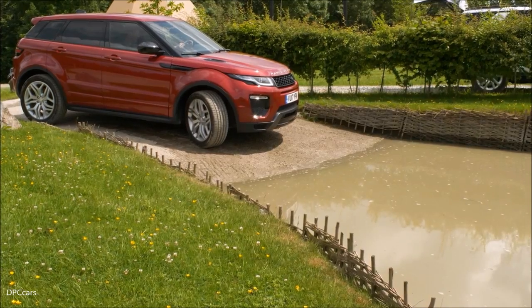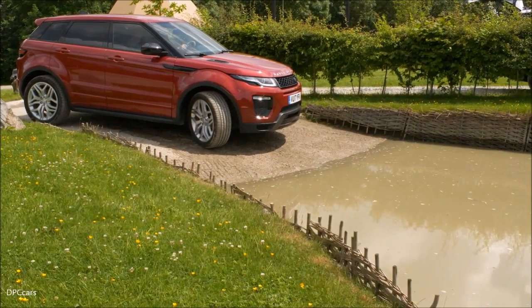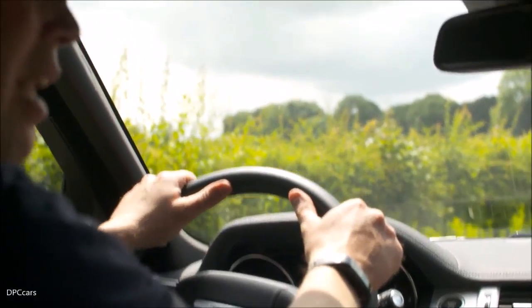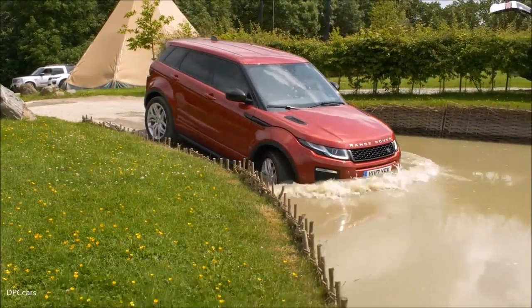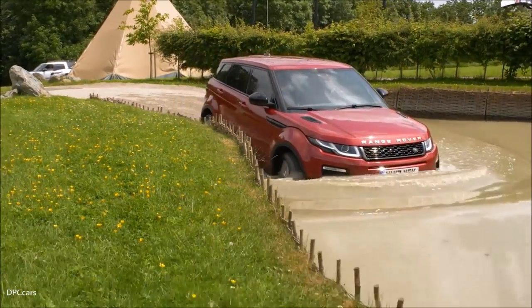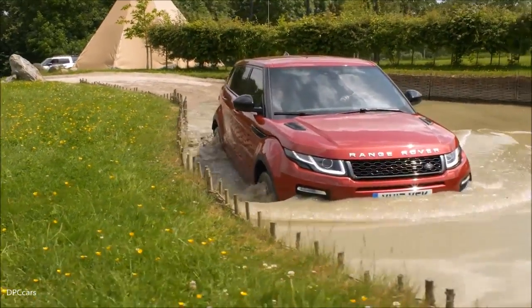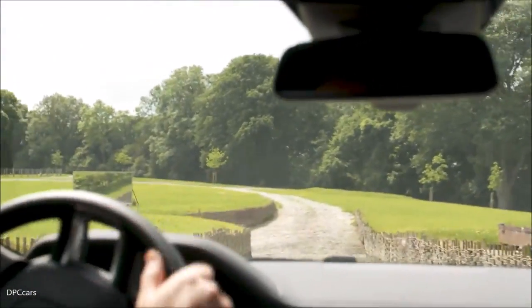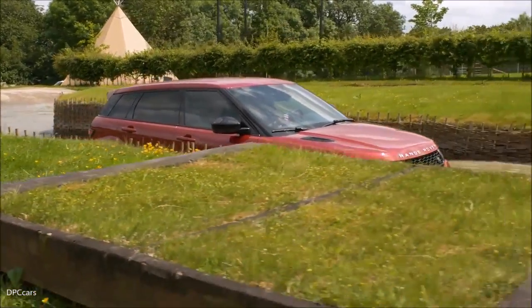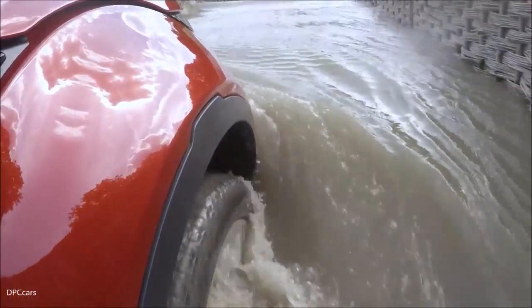The water here today is around 50 centimetres, so it should show us exactly what the Evoque is capable of doing. All I need to do is lower the car in nice and slowly, then just a little acceleration, starting to build a little bit of a bow wave and moving the car through nice and steadily, generating that wave there.